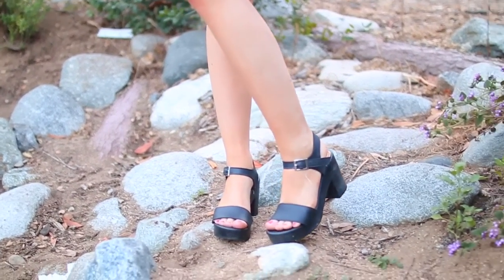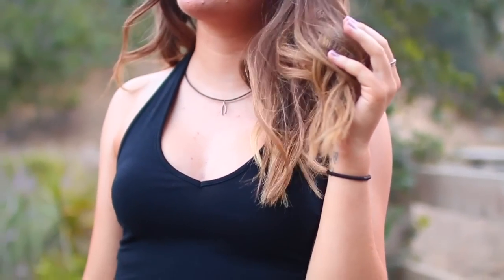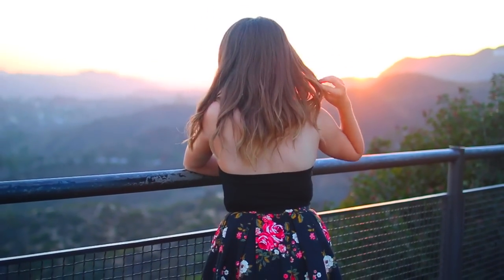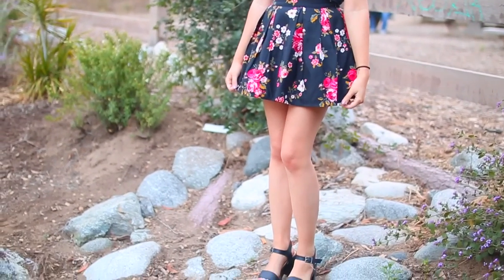I love this outfit because even though it concentrates on all black — which is pretty much my favorite — it has that pop of color with the flowers on the skirt, and just the skirt in general makes it more summer-like. So I think it's still acceptable that I'm wearing mostly black because there are some bright colors in there.